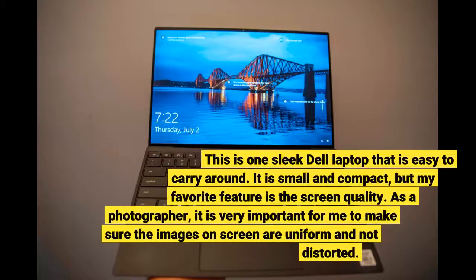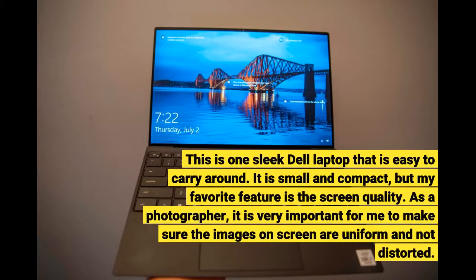This is one sleek Dell laptop that is easy to carry around. It is small and compact, but my favorite feature is the screen quality.